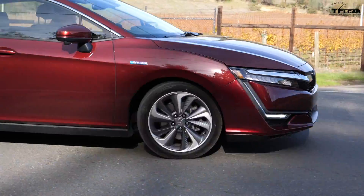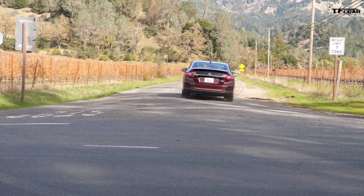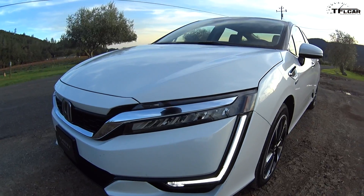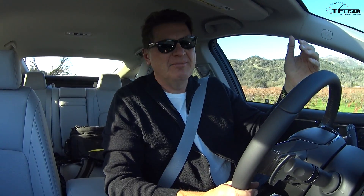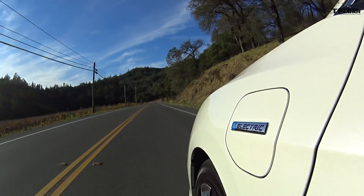EVs are most likely the wave of the future, just because the infrastructure is already built out. Keep in mind that Honda also makes a fuel cell version of this, and I was told there are only 32 fuel cell stations in California. But if you're in an EV like this, you can plug it in at home, plug it in at work, or plug it in at your local grocery store.